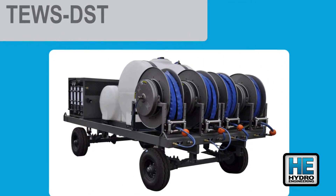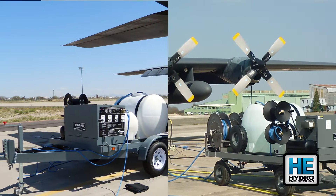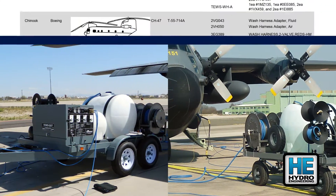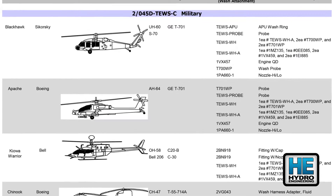Large aircraft with multiple engines require a larger, more capable turbine engine washing system — one that can wash up to four engines at once. Tools are needed for connection to a wide variety of turbine engines.